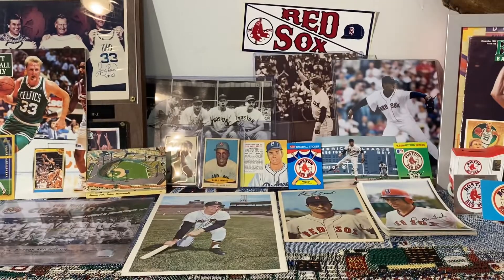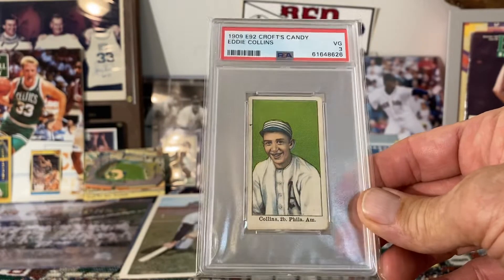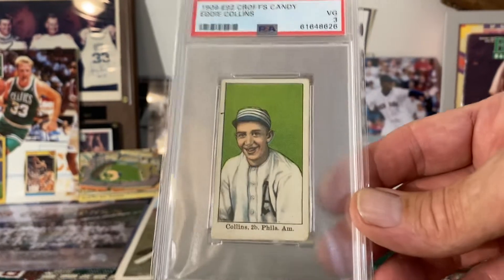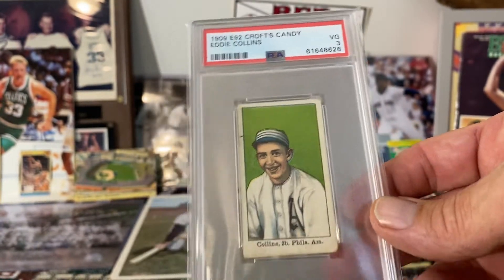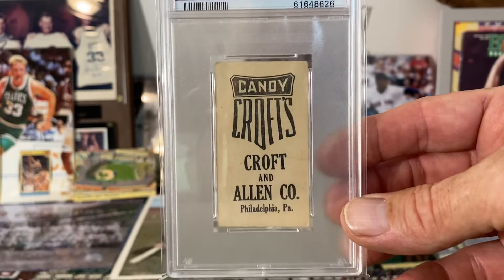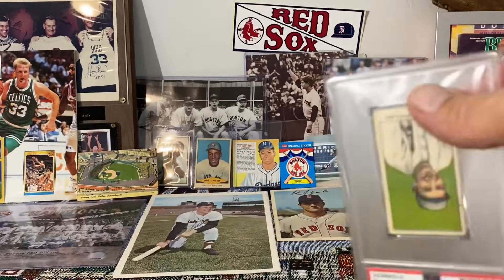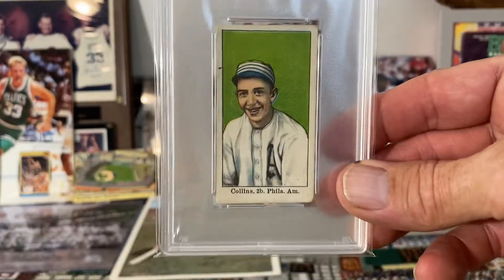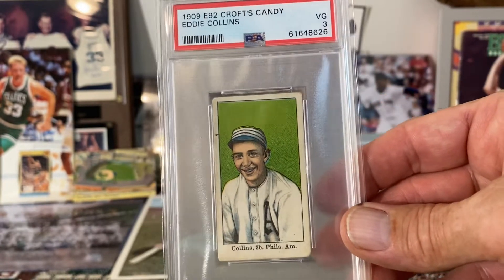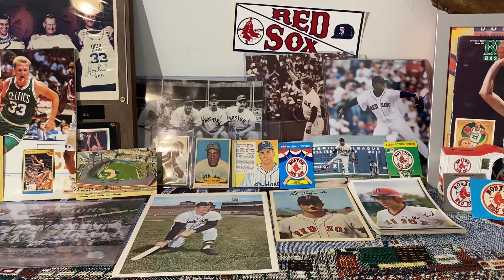And lastly — this card just came back from PSA a few weeks ago — this is the 1909 E92 Croft's Candy Eddie Collins card. Just another great card; it's in great condition for the age of it. It's a food and beverage type card set from Croft Candies. Just a great image of Eddie Collins smiling there with his old school hat and A's jersey, great green background. Definitely one of my favorite cards in my collection.